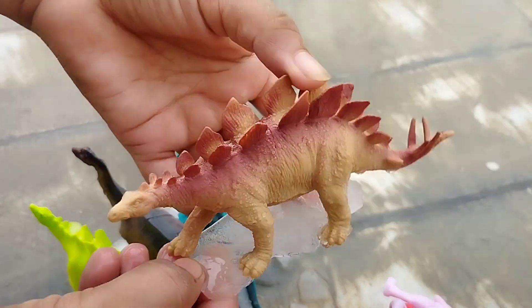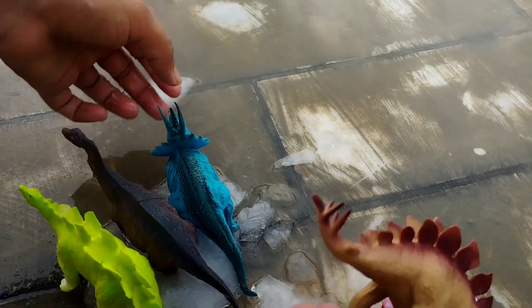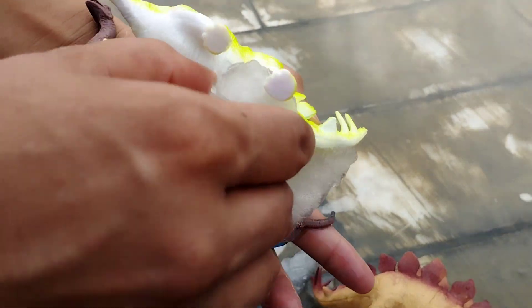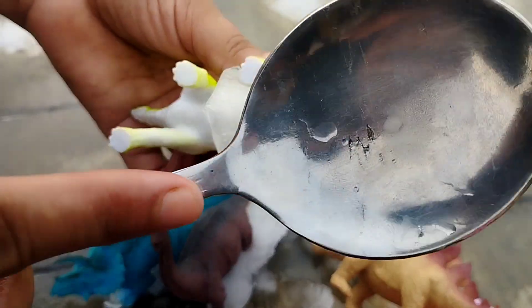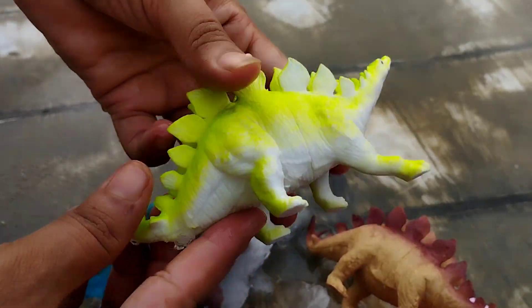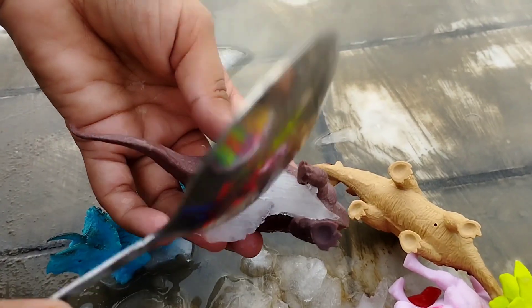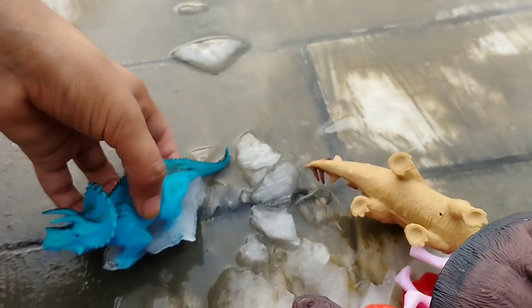The next one is Stegosaurus Rex. This is Stegosaurus Rex. This is another Stegosaurus. This is Bacherosaurus Rex. Stegosaurus.